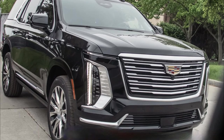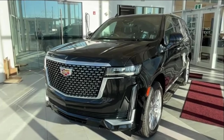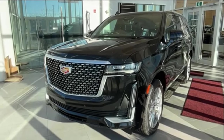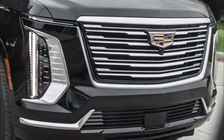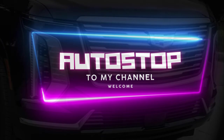Exciting news for luxury SUV enthusiasts. The 2025 Cadillac Escalade Premium Luxury Platinum has been spotted completely undisguised, giving us a sneak peek at the top-length features and design elements of this upcoming model. Courtesy of GM Authority photographers, we are treated to a first look at this stunning vehicle. Welcome to Autostop — let's get down to it.